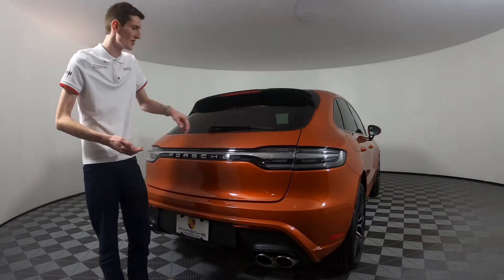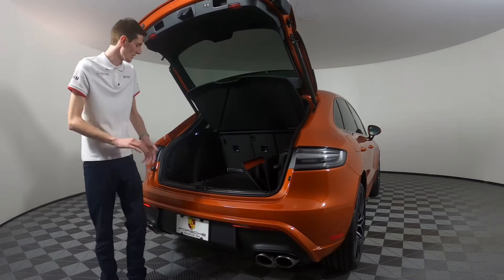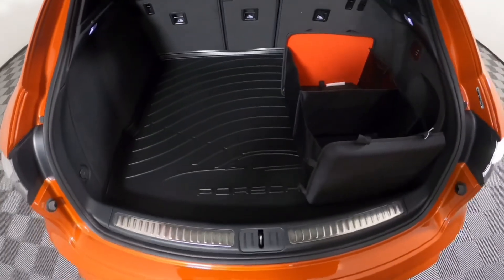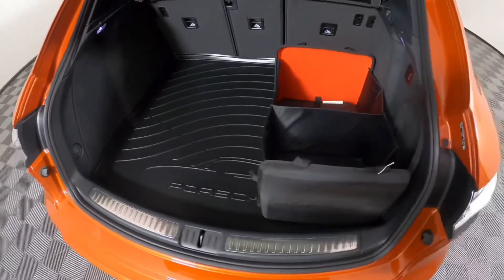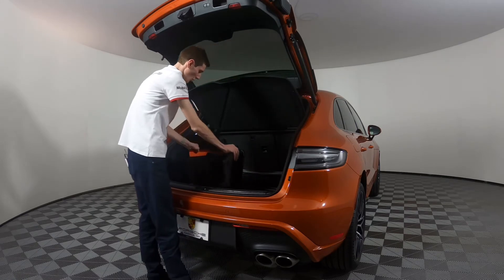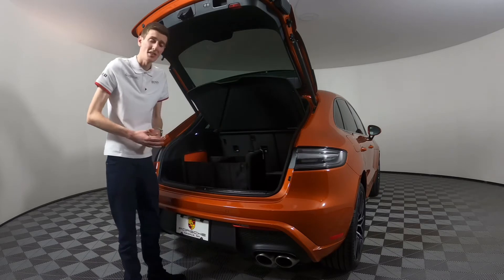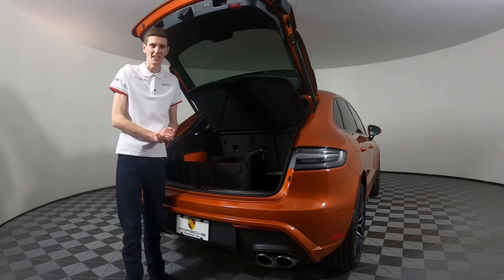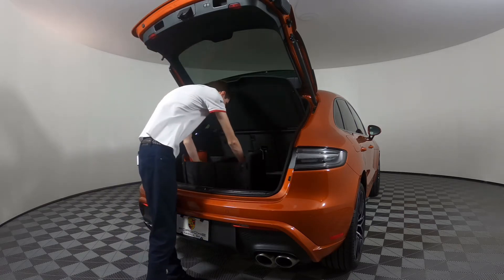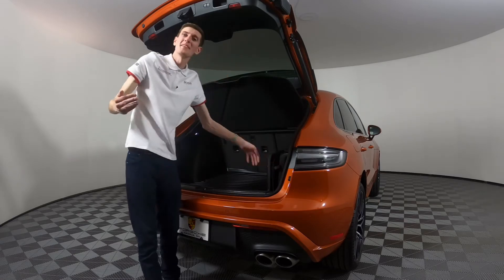I want to open up the trunk and show you a few other accessories. The hard rubber trunk liner is very good, especially here in New England — very durable, will make your trunk bulletproof. The other accessory back here is the cargo organizer. If you ever need to, you can take it out; it deploys very easily to help divvy out some of the things in your trunk. When you're all set with it, fold it up and it's out of your way.